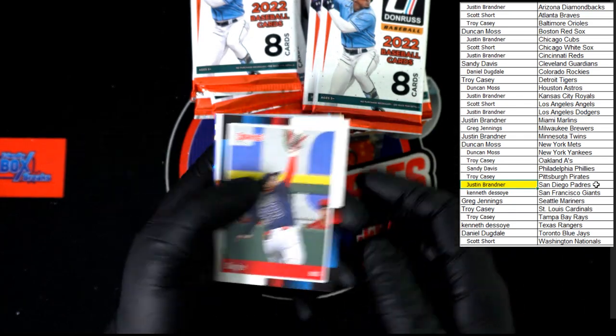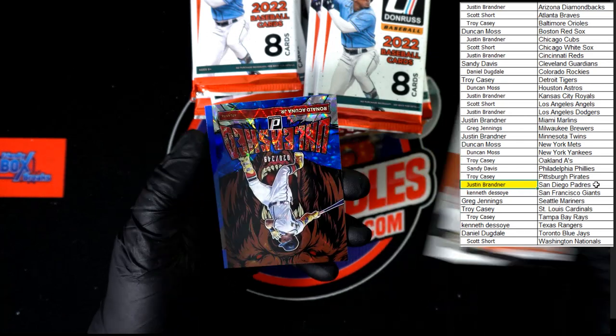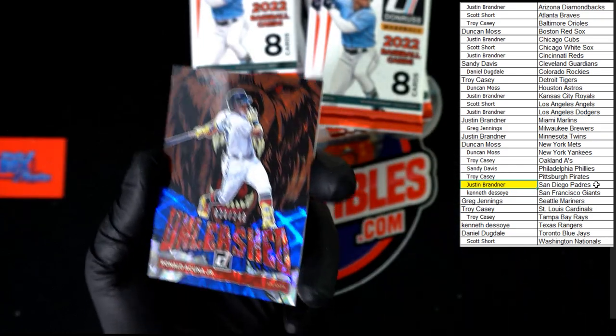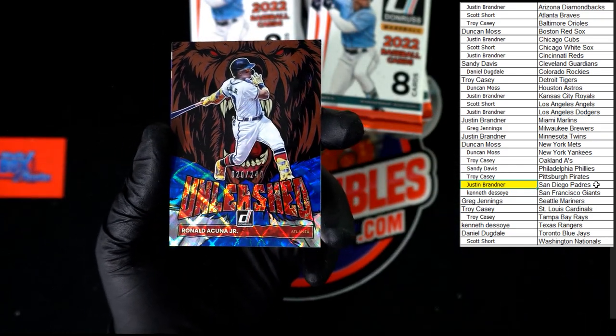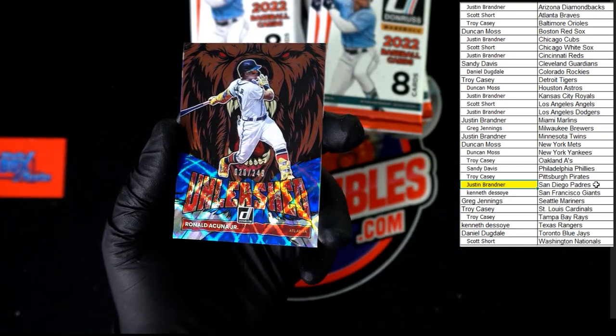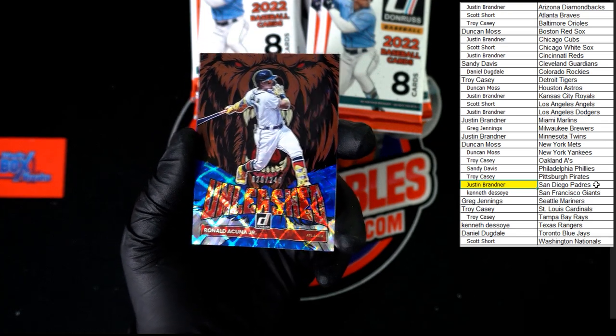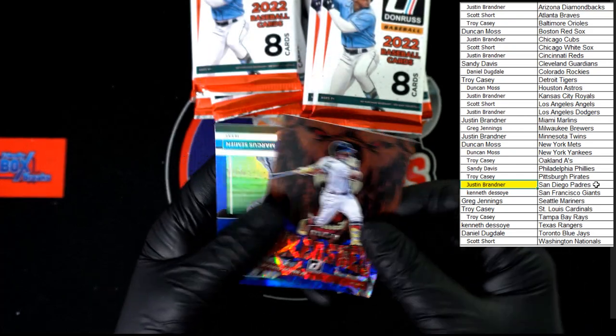Dougie nickname 88. Got Yaz — oh my, these are nice. The old Acuna Junior Unleashed, number 20 of 249, going to the Braves, going to Scott S. That is a beauty — that blue looks killer.